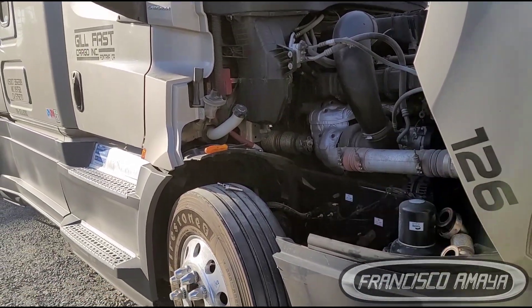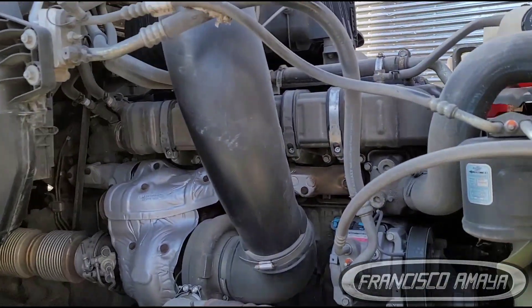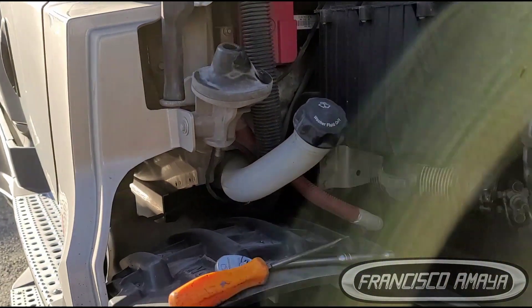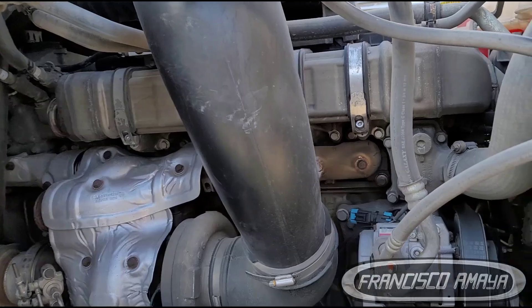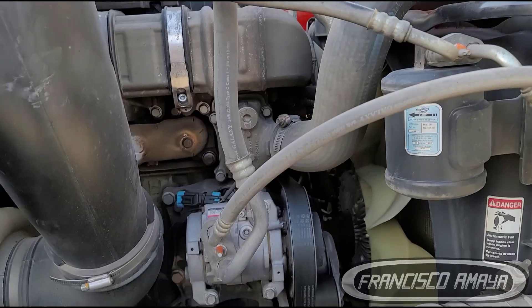In the past I did a video about an EGR cooler that was leaking. In this case I'm presenting a 2019 Cascadia with a DD15 engine and the problem still persists.